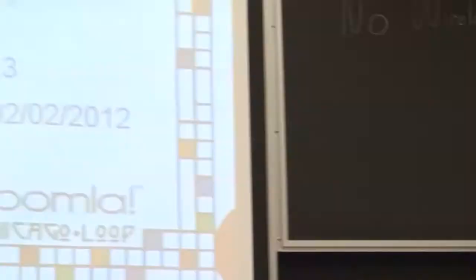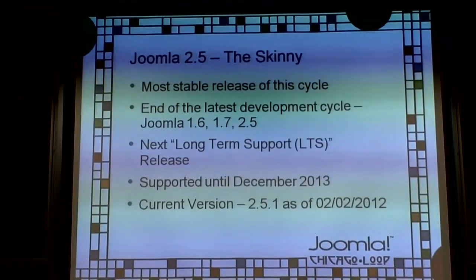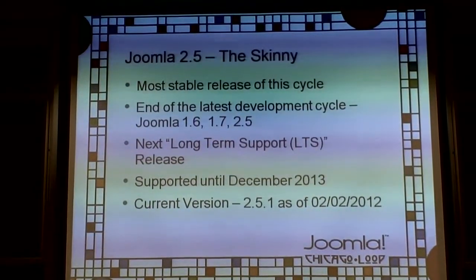By that point, you'll want a plan for going from 2.5 to 3.5, which would be the next long-term support. The current version as of today is 2.5.1. There was a version that came out today. If you're still on 1.7, there is also a 1.7.5 that came out.